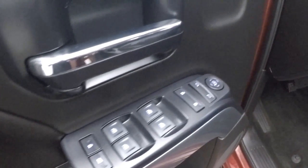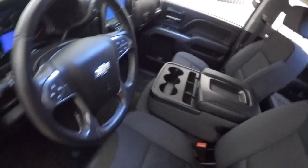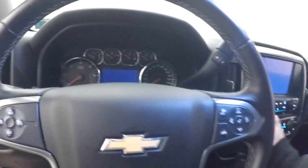No rips, tears, or stains. Coming up front, all your controls are on the door, and there are power seats.